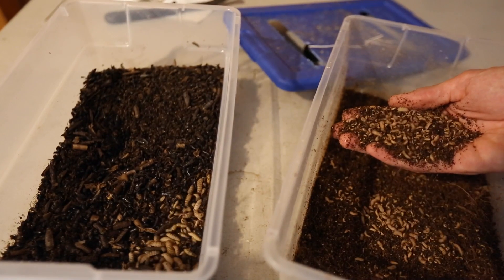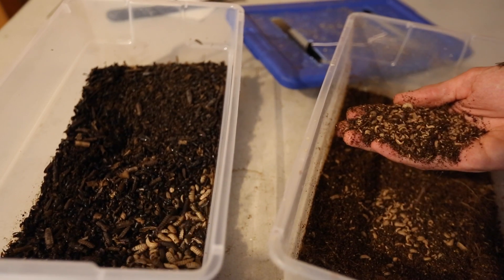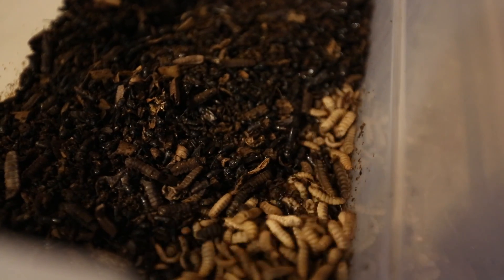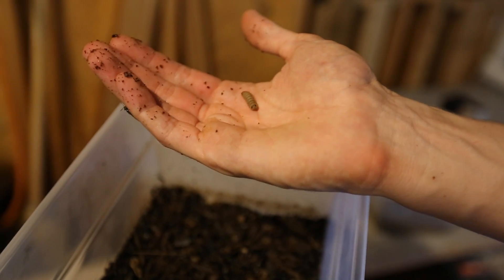Basically what that means is I take your hamburger when you're done with it, the leftovers of that, I dump it into a bucket, I let some larvae eat all of that. When they're done eating it, they crawl out of the bucket.